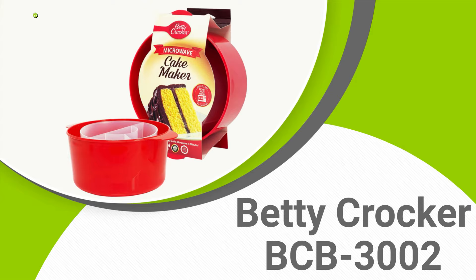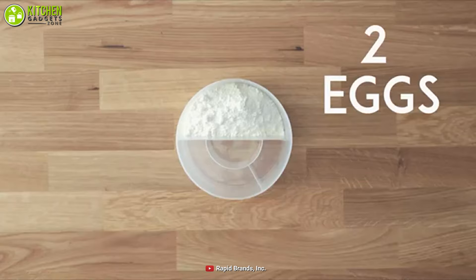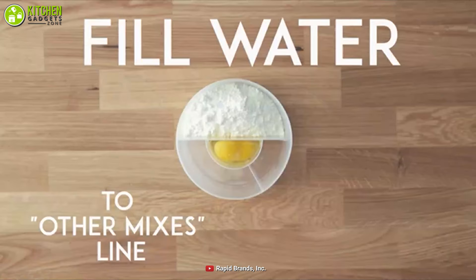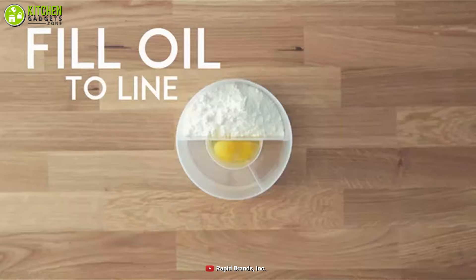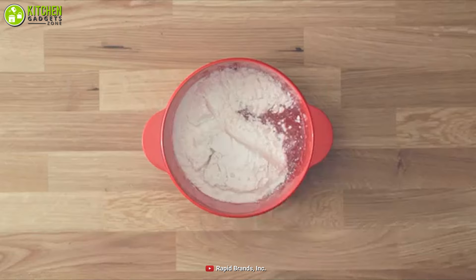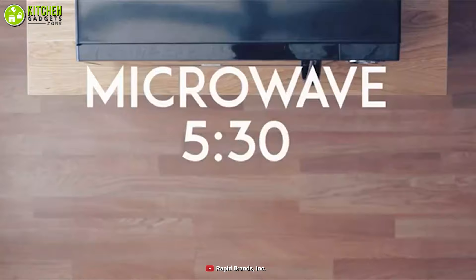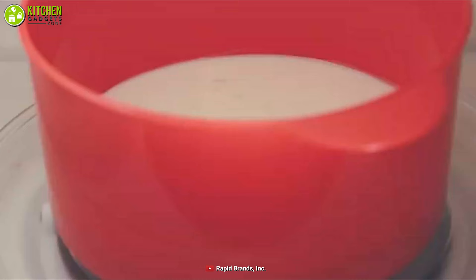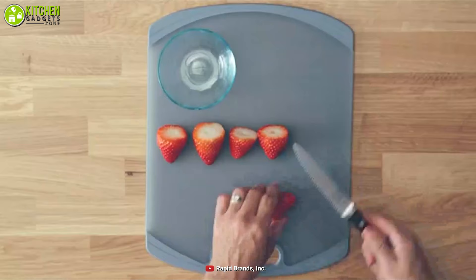Only have a few minutes to spare for a quick brownie batch? Then you definitely need the Betty Crocker Rapid Cake Maker, which is perfect for you when you're short on time and craving brownies. This cake maker eliminates the need for bowls as you can mix within it, and also includes an ingredient container so you don't need any additional measuring tools.